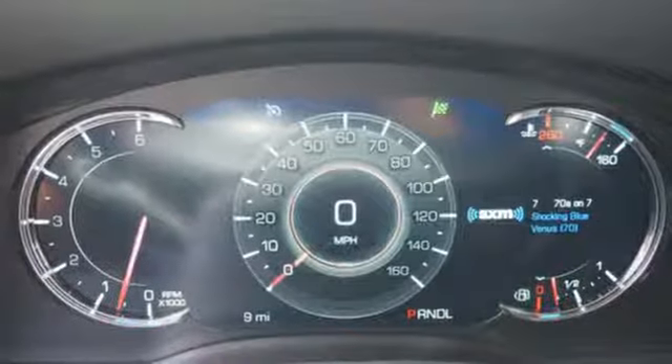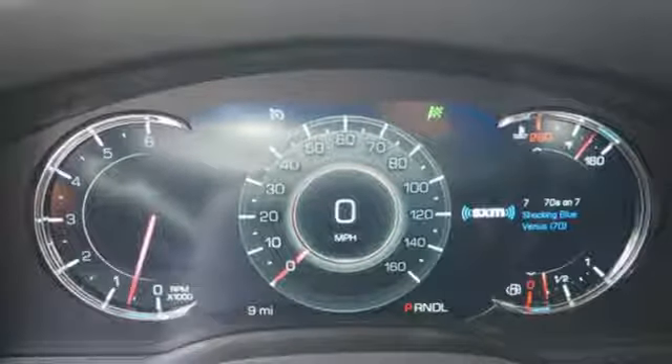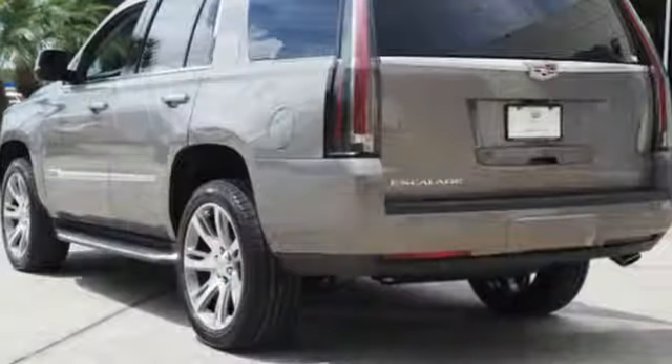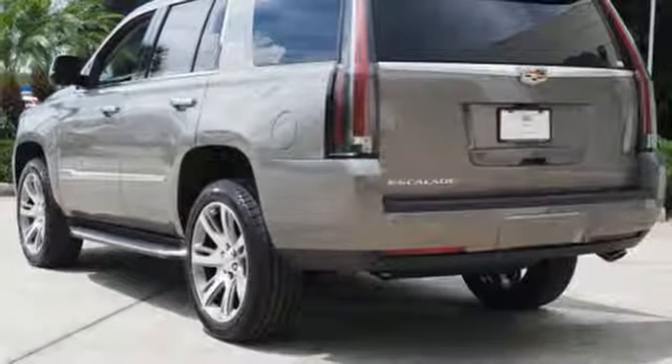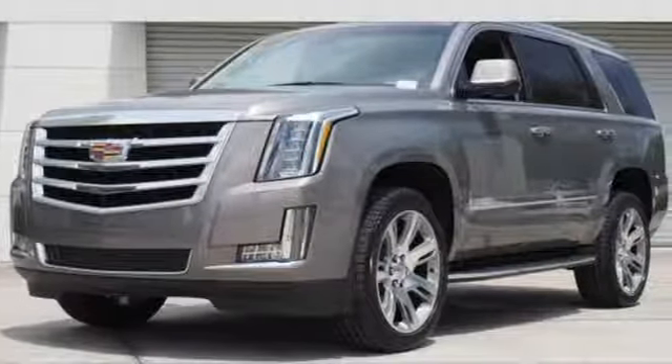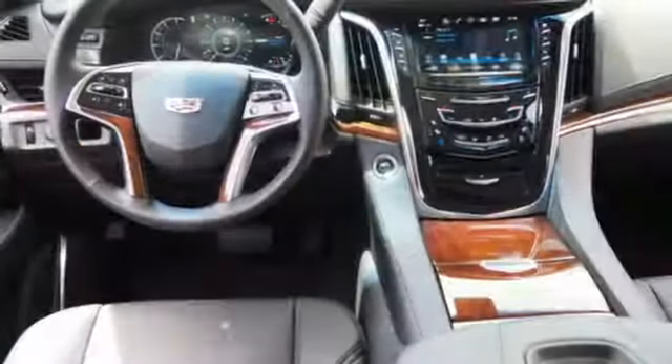Its beauty is also in its brains, with teen driver, a memory package, Cadillac CUE with embedded navigation, surround vision, and automatic park assist. Thoughtful details like hands-free liftgate, adaptive remote start, and a heated steering wheel make getting there that much more pleasant.